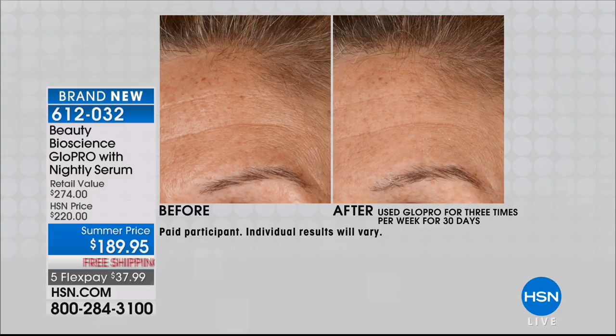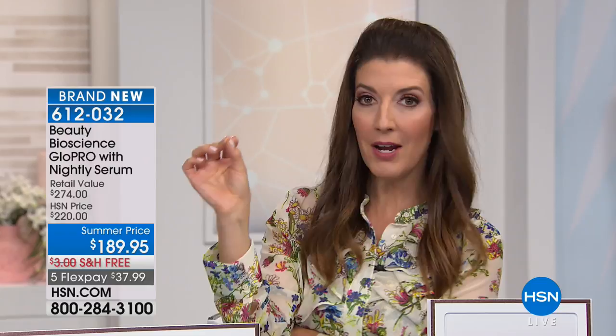I've been in the beauty industry for many years, presenting products on television for over 12 years. I've never seen another tool that can target all these signs of aging — fine lines, wrinkles, tone, texture, uneven skin, age spots, sagging skin — helping restore that plump and firm appearance. There is no other beauty tool in the world like it. That's why it's patented.